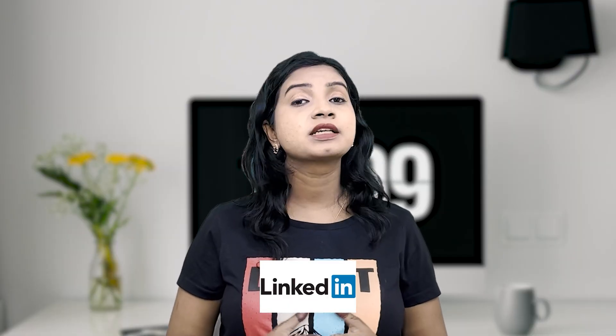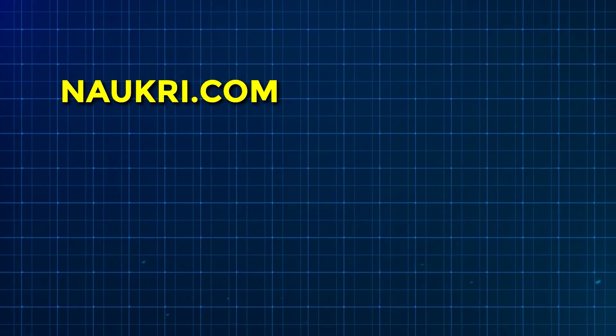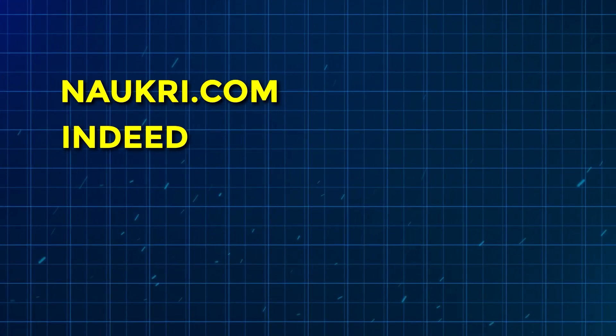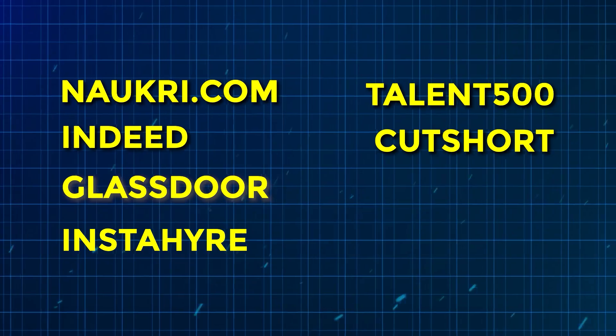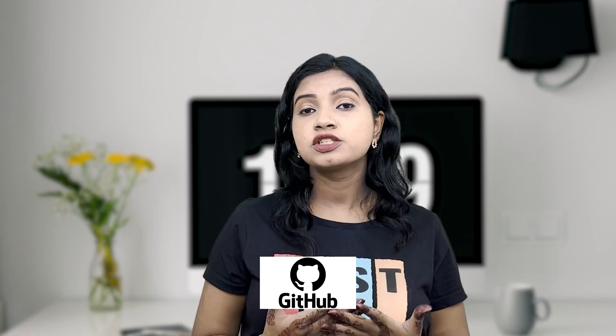Apart from LinkedIn, there are other platforms to find VLSI jobs and internships. You can apply through Naukri.com, Indeed, Glassdoor, InstaHire, Talent500, Cutshort, AngelList, or Wellfound. Join VLSI WhatsApp or Telegram groups. Semiconductor company career pages are very helpful — log in and get notified of job or internship openings. Leverage university alumni portals for referrals. Showcase your projects on GitHub to build a strong online presence.